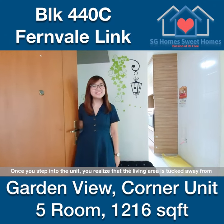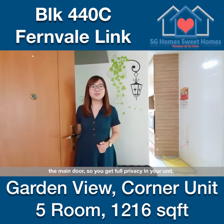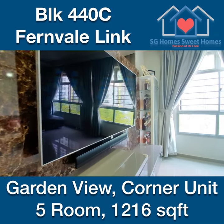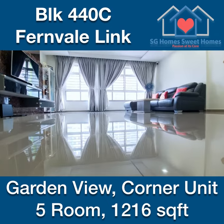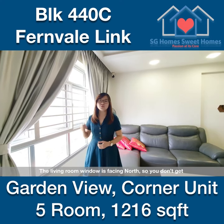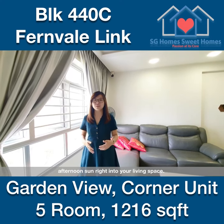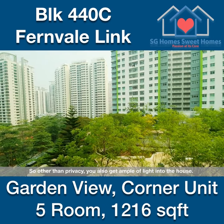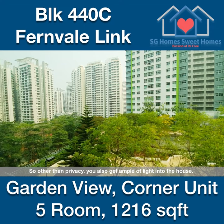Once you step into the unit, you realise that the living area is tucked away from the main door, so you get full privacy in your unit. The living room window is facing north, so you don't get afternoon sun right into your living space. The block to block distance is also good, so other than privacy, you also get ample light into the house.